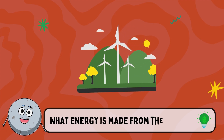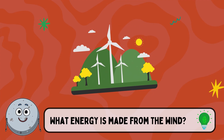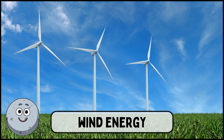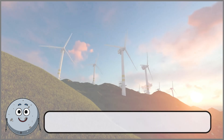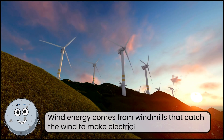What energy is made from the wind? This is wind energy. Wind energy comes from windmills that catch the wind to make electricity.